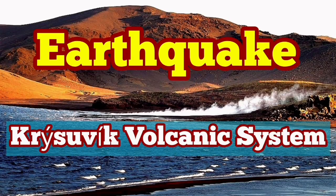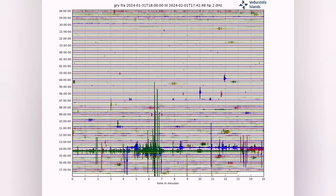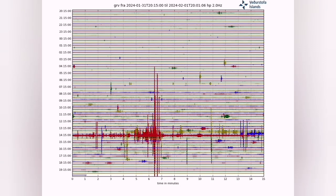We have an earthquake of magnitude 3.2 on the Richter scale at a depth of 5 km. It is near the Graben-formed glacial lake, Clairfar, Watton.